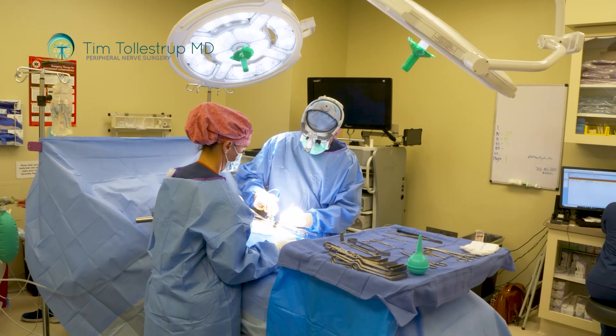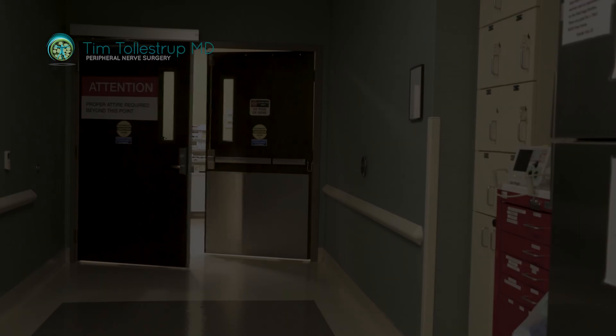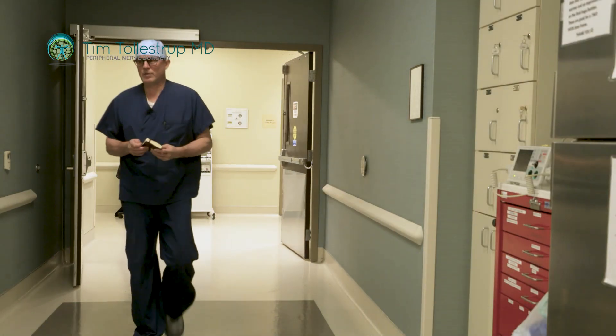There are very few surgeons in America who do that. Tim is really terrific at that dissection and finding that muscle. He has a series now of a thousand of these patients, which may be more than any other surgeon in America, and he has really terrific results with that.